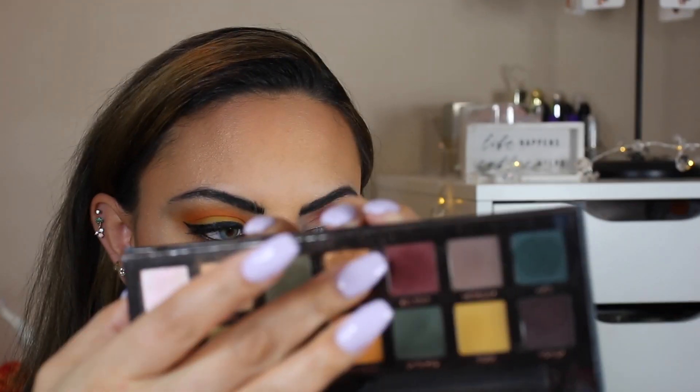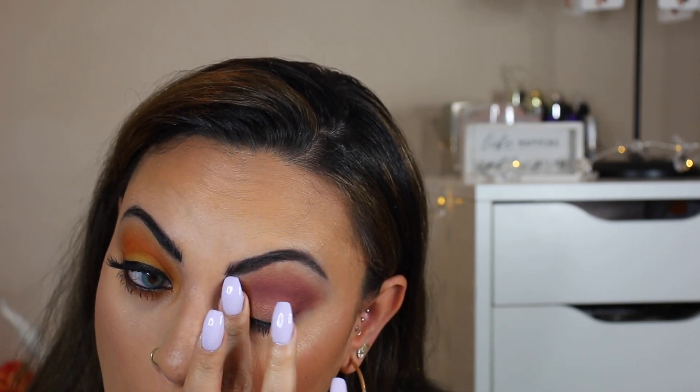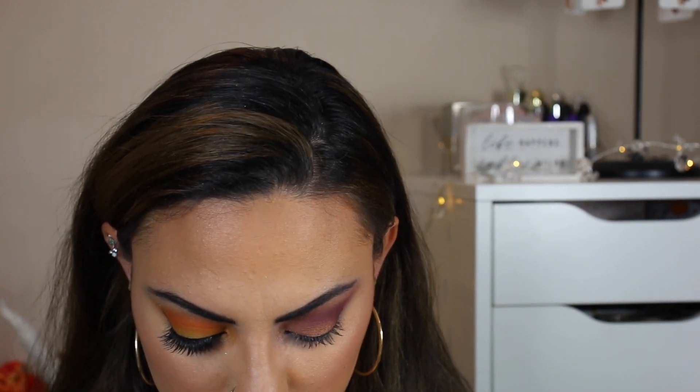I'm going in with Adorn here just to complete the look. I love how I'm only using two eyeshadow colors to complete these looks. Alright, completing the look now.